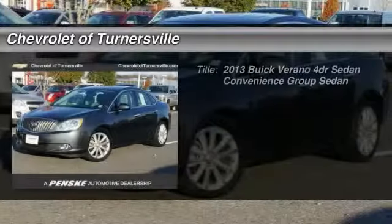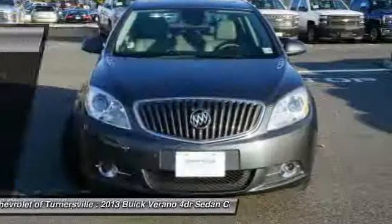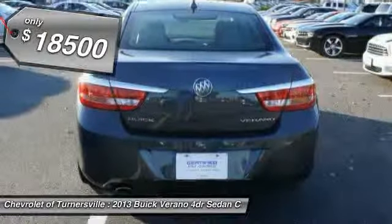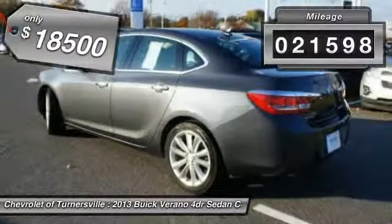The 2013 Buick Verano. Buick Verano is a compact car built on the Delta II platform, designed and built from the ground up with the idea of it being a Buick, and is priced below $20,000. This vehicle has less than 25,000 miles.